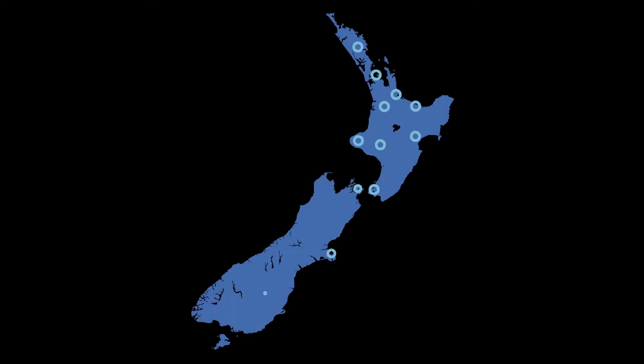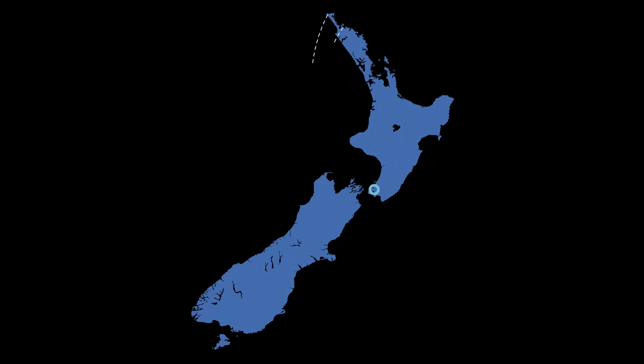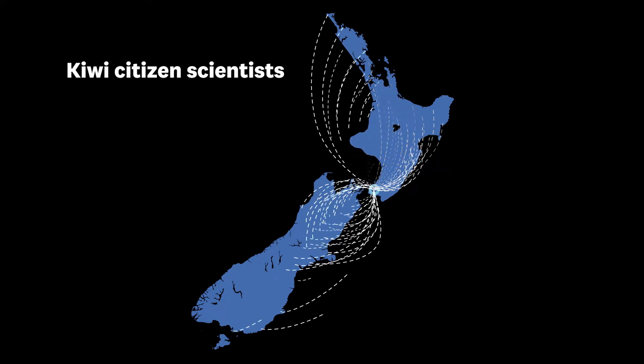Our data collection points at the moment are at sea and airports around the country, but that isn't a big enough sample spread. That's why we want Kiwi citizen scientists to collect samples from around New Zealand and send them through to us.